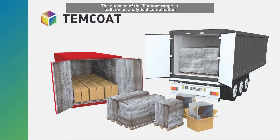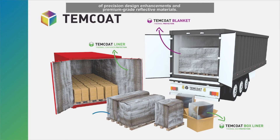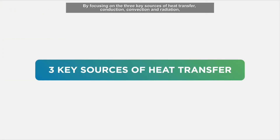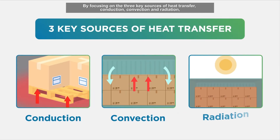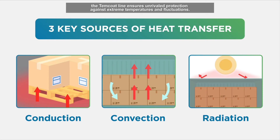The success of the Temcoat range is built on an analytical combination of precision design enhancements and premium-grade reflective materials. By focusing on three key sources of heat transfer — conduction, convection, and radiation — the Temcoat line ensures unrivaled protection against extreme temperatures and fluctuations.